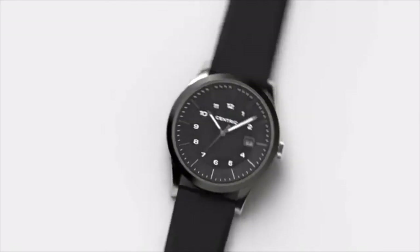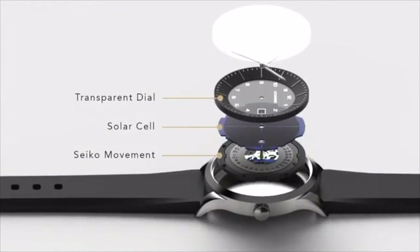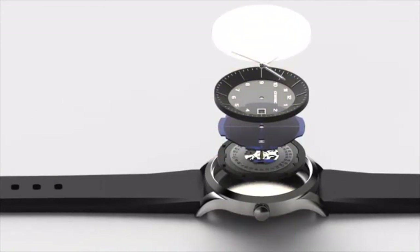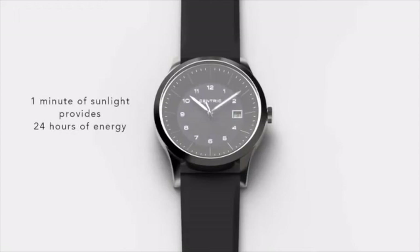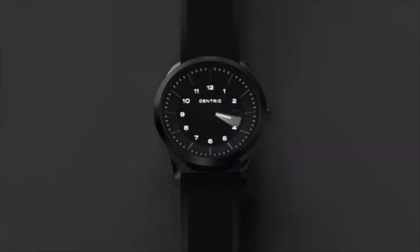Driven by a Seiko solar quartz movement, the Lightwell features a discrete solar cell underneath the dial that converts both natural and artificial light into energy. It's constantly charging and never requires a battery replacement. Just one minute under the sun provides the Lightwell with 24 hours of accurate time, even in the dark.